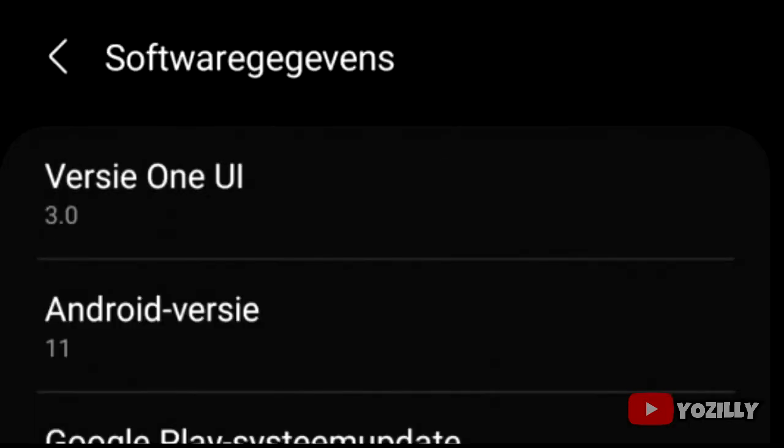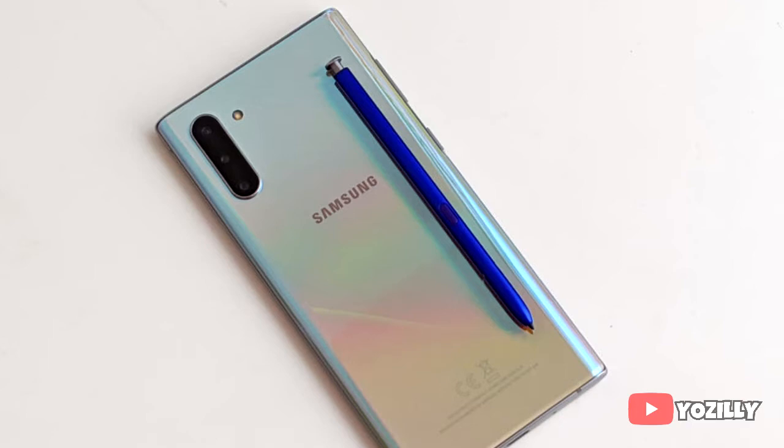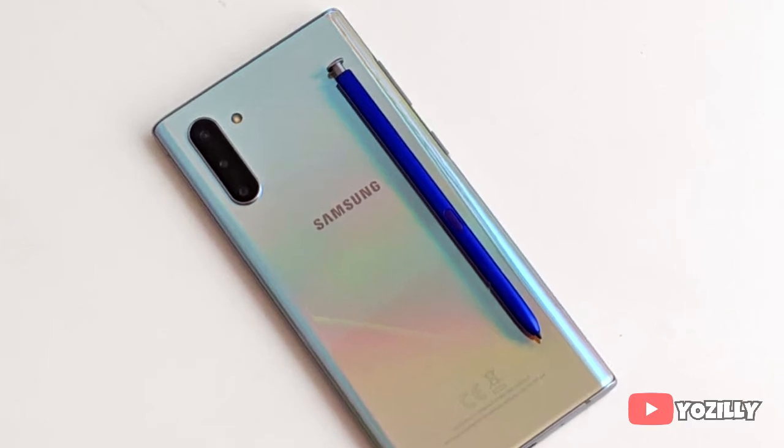As you can see, that's the version number of the update. The Android version is obviously 11, and the One UI version is 3.0, which is the latest one right now from Samsung. I don't have the screenshot for the Note 10, but the update is definitely rolling out on the Note 10 as well.